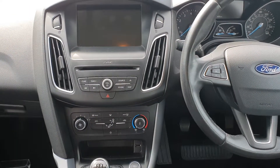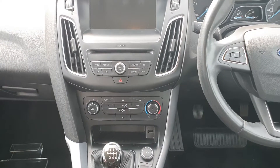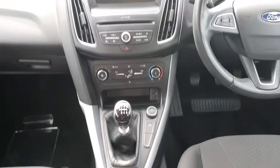Full touch screen display, AM/FM radio, CD player, aircon climate control, USB port, 12 volt charger, 6 speed gearbox and automatic stop start.